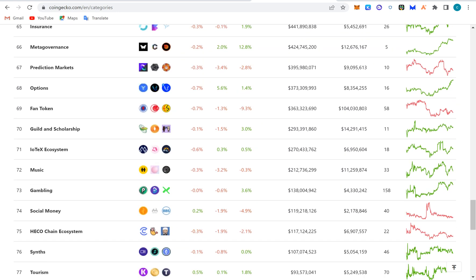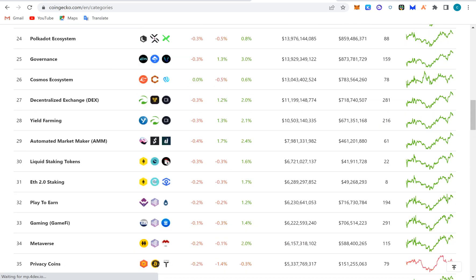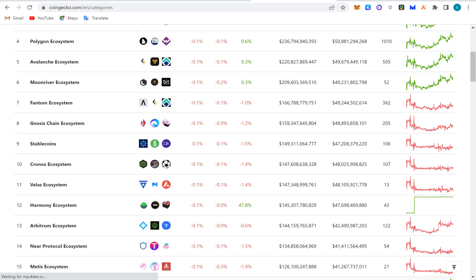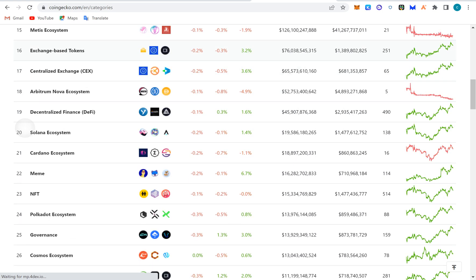The Optimism ecosystem should be covered here. They have a good TVL and should definitely be listed.